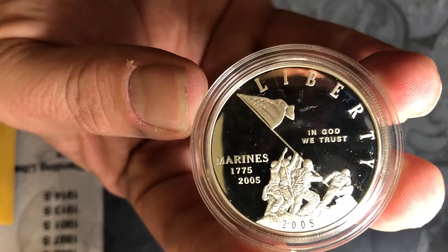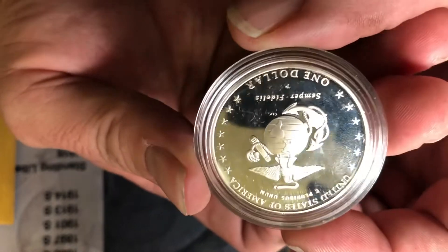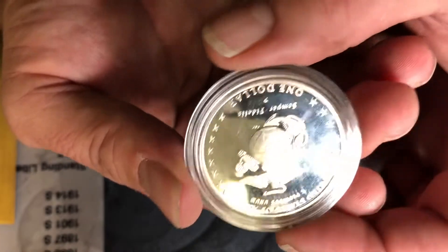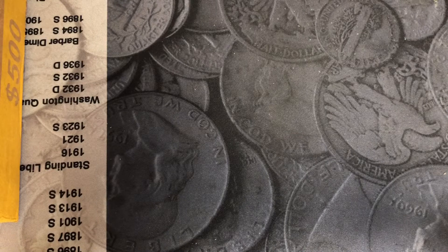There we go — 2005 United States Marines. Anything you're seeing is on the case; the coin itself is flawless. You'll see that in the auction as I always open the case and show you guys what it looks like.